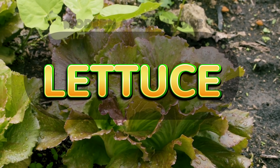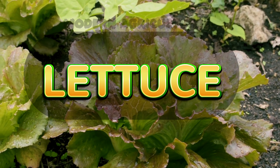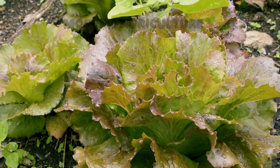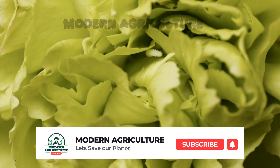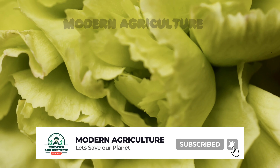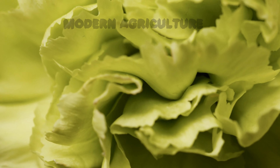Next up at number 8, we have lettuce. Lettuce is a leafy green crop that grows quickly and is highly profitable. It can be grown in small plots, containers, or even hydroponic systems, allowing for year-round cultivation. Lettuce requires cool temperatures and consistent moisture to prevent bitterness and bolting. With succession planting and proper harvesting techniques, you can enjoy multiple harvests throughout the season.